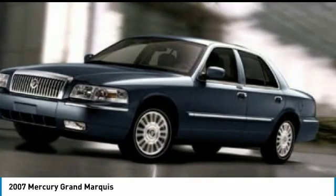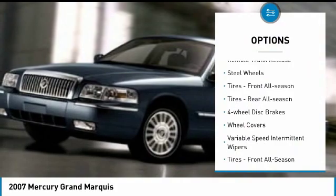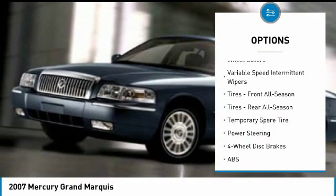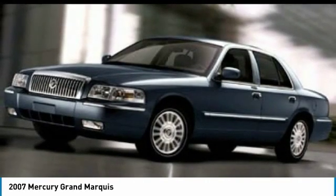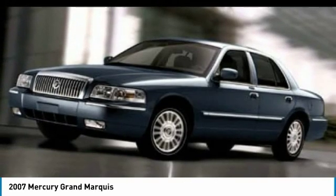Here are some of this vehicle's great options: Engine Immobilizer, Driver Illuminated Vanity Mirror, Rear Wheel Drive, Remote Trunk Release, Steel Wheels, Tires — Front All Season, Tires — Rear All Season, Four Wheel Disc Brakes, Wheel Covers, Variable Speed Intermittent Wipers.